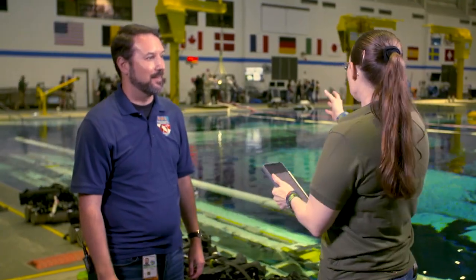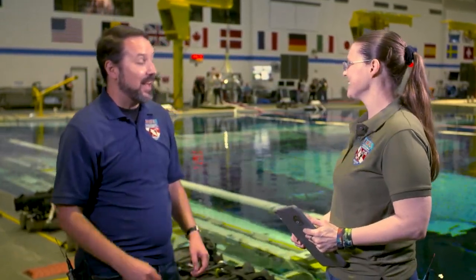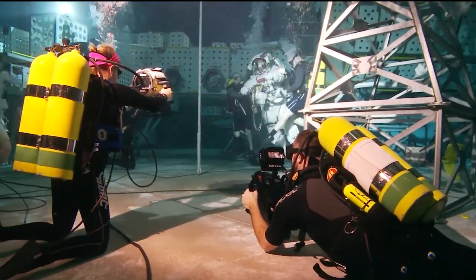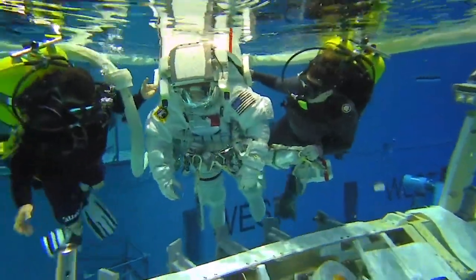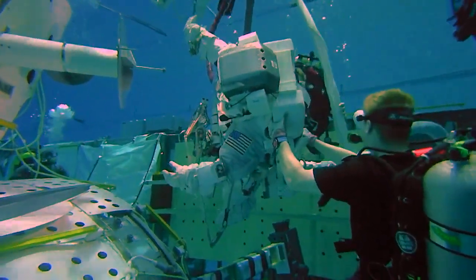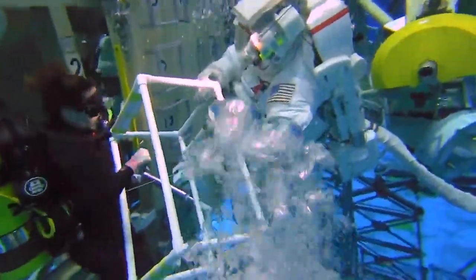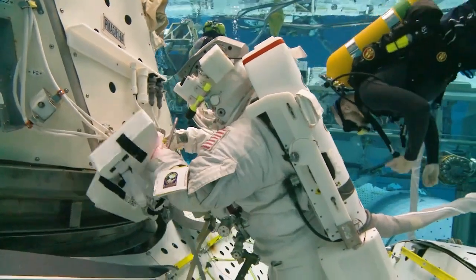We currently have a training run going on behind us right now and it's a beehive of activity. Can you tell us more about what the dive team is doing to support our astronauts today? You've got five divers for each astronaut in the water. You've got float divers with cameras making sure they have a shot of the astronaut at all times. Then you've got safety divers to make sure the astronaut is always in a good position and nothing goes wrong. And then utility divers to make sure all the equipment is in place and everything for the test run is as it should be.